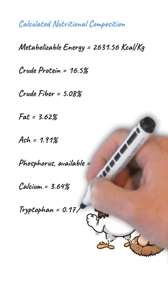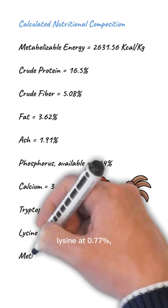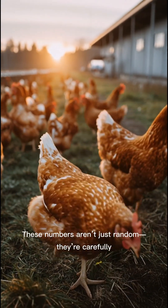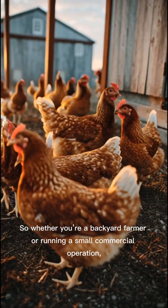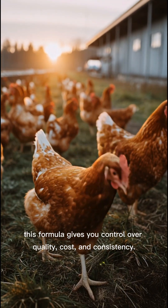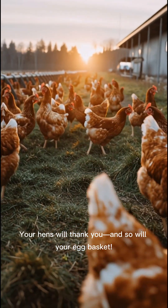Tryptophan clocks in at 0.7%, lysine at 0.77%, and methionine at 0.37%. These numbers aren't just random — they're carefully balanced to maximize performance and health. So whether you're a backyard farmer or running a small commercial operation, this formula gives you control over quality, cost, and consistency. Your hens will thank you, and so will your egg basket.